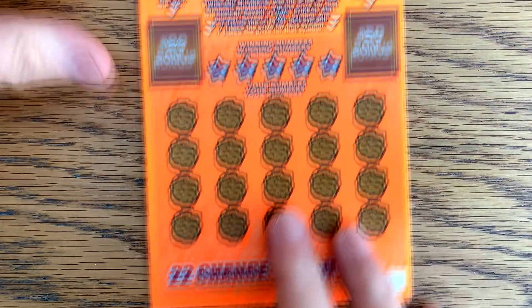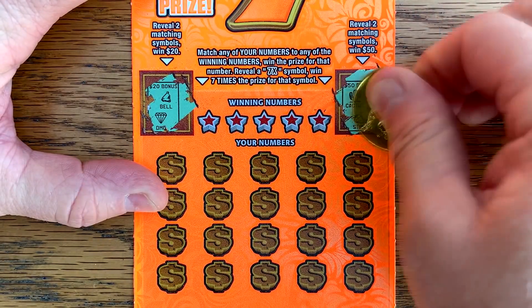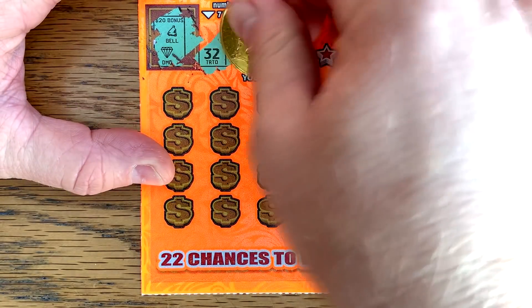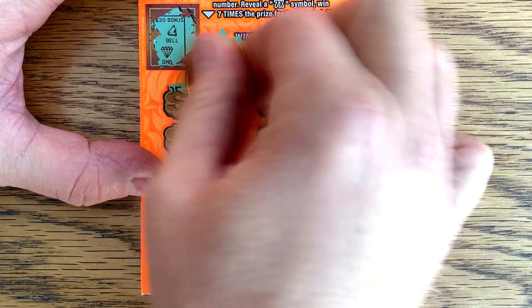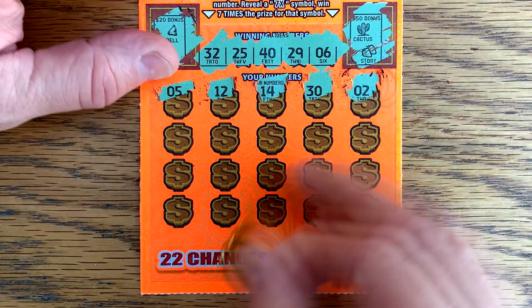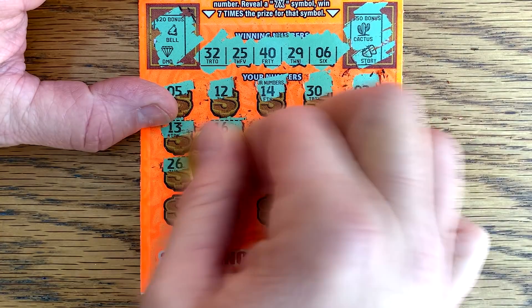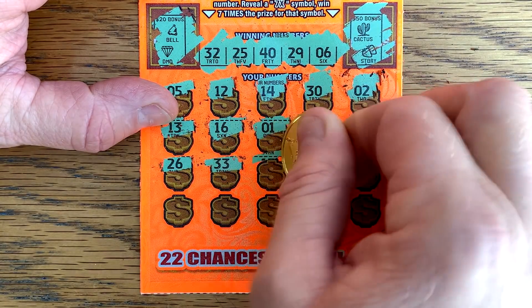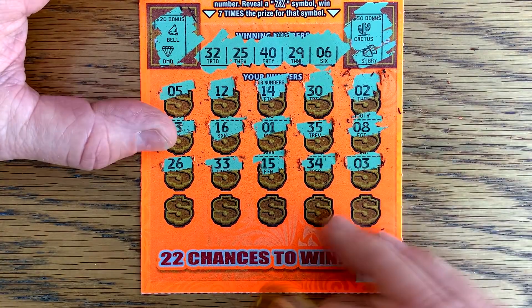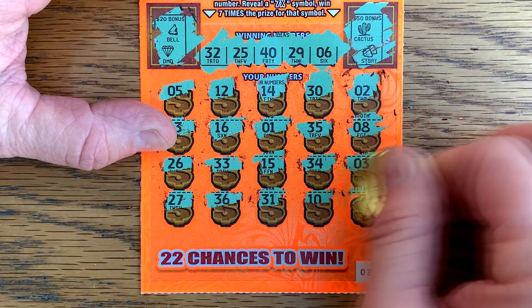Let's try one bonus seven — ticket number 30. Looking for two matching symbols for 20 bucks and 50. See if we can find that seven times or match down here. We got a 32, 25, 40, 29, and a six. It would be great to find that seven times. Got 27, 36, 31, 10. Nothing on bonus sevens.